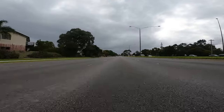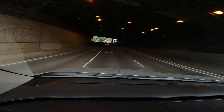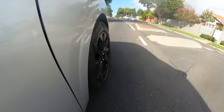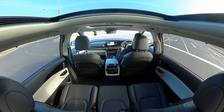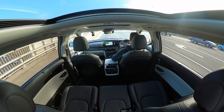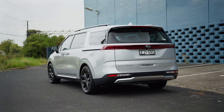For both engines, power is sent through a really good eight-speed torque converter automatic transmission — not the latest eight-speed dual clutch you get in the Kia Sorento, but still really, really good. Shifts are seamless — upshifts and downshifts you just do not feel them. It's a smooth and comfortable transmission. In many instances it's better than a dual clutch, which has that throw-you-back-and-forward mentality between gears. Interestingly, it doesn't come with a dual clutch because the US market — one of the Carnival's biggest — prefers a torque converter.